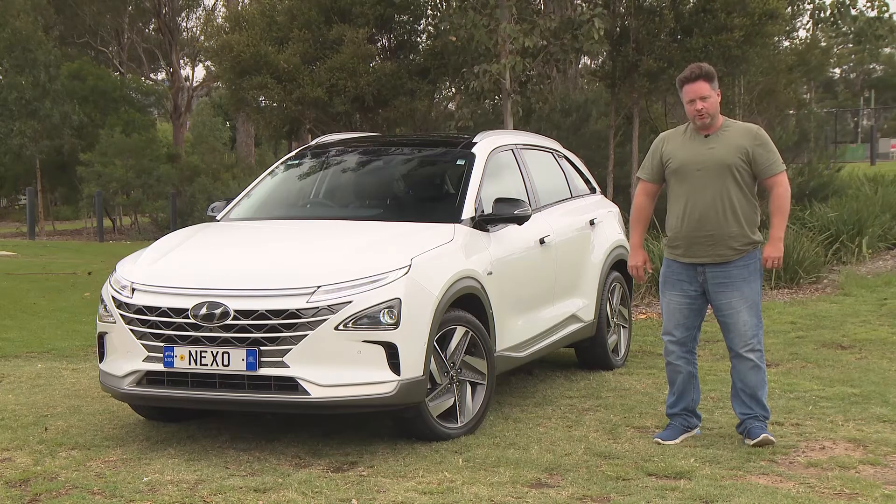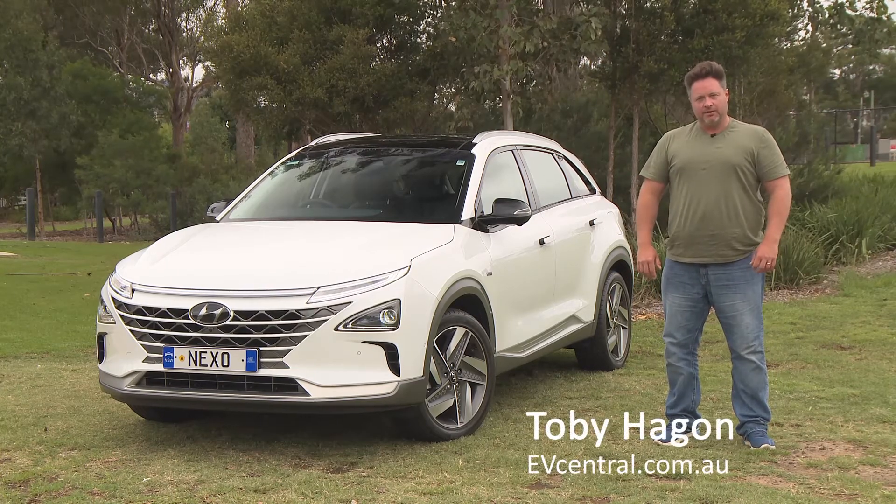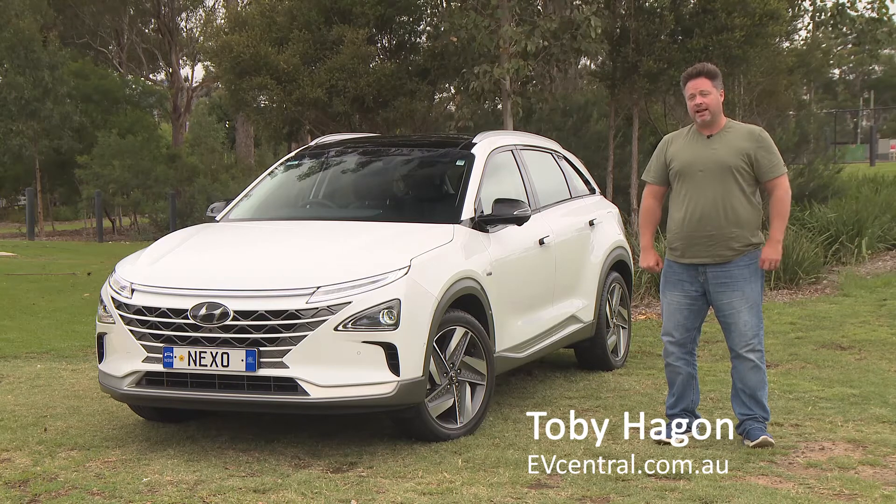You've probably heard a bit about hydrogen fuel cells. Well, this is the first car that's been certified for sale in Australia with a hydrogen fuel cell — it's called the Hyundai Nexo.